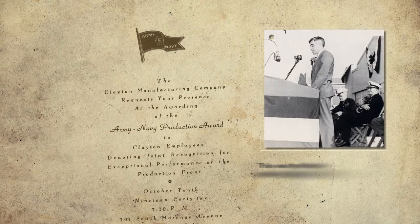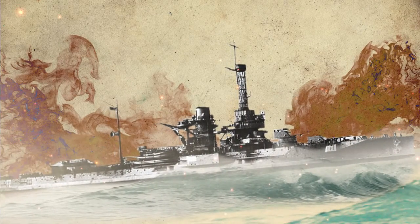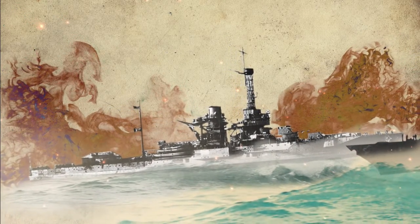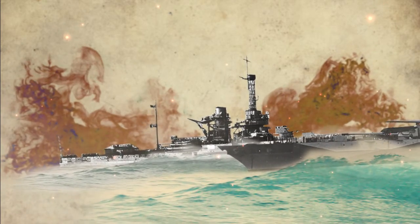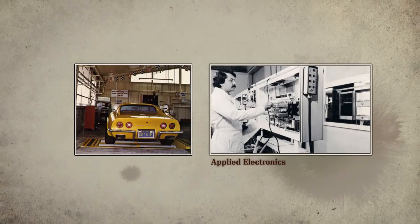In 1928, Clayton Industries became an official supplier of the U.S. military force. During WW2, Clayton developed technologies for the use of the U.S. Navy. Many Clayton Steam Generators were sent on warships and aircraft carriers. After WW2, many of these technologies were converted to commercial uses.